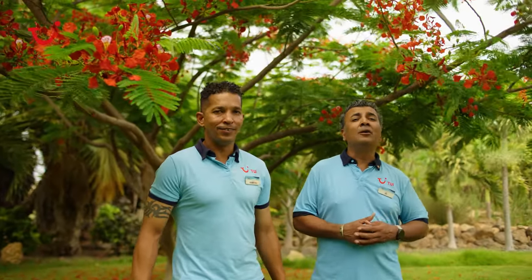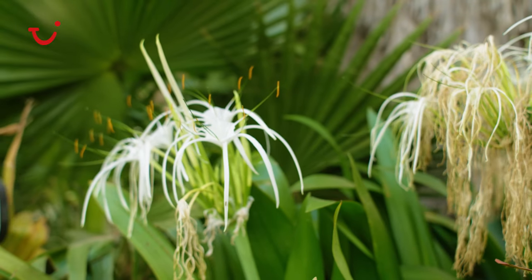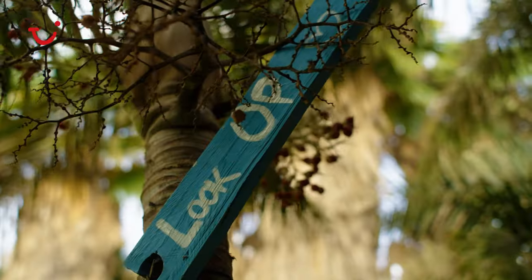Despite all the beautiful beaches and the rich sand dunes here on the island of Sal, we've got some amazing flora and fauna as well. The best place to see this, of course, would be the botanical gardens.